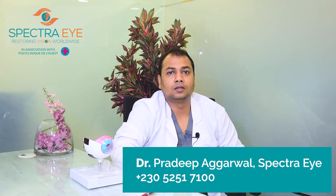If you want to see more videos related to eye problems and their solutions, please subscribe to our channel. Thank you.